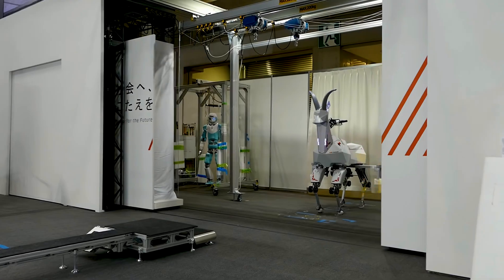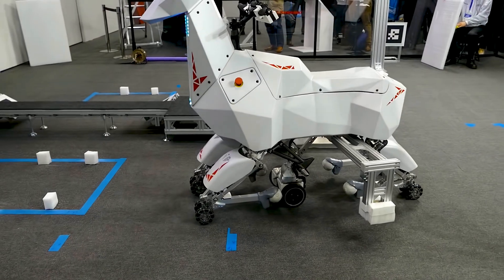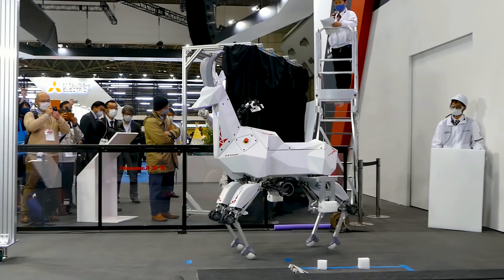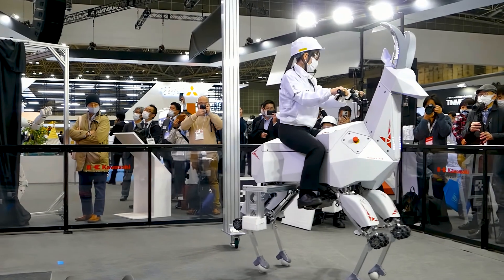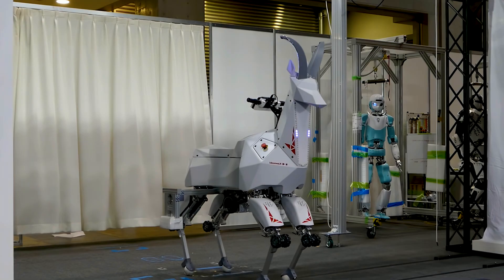Part IBEX, part robot workhorse. The RHP BEX from Kawasaki Robotics is truly a sight to behold. But is BEX just a gimmick? Or could this AI-powered quadruped be the beginning of something amazing? In this video, we're taking a look at Kawasaki's BEX robot. Let's get to it!